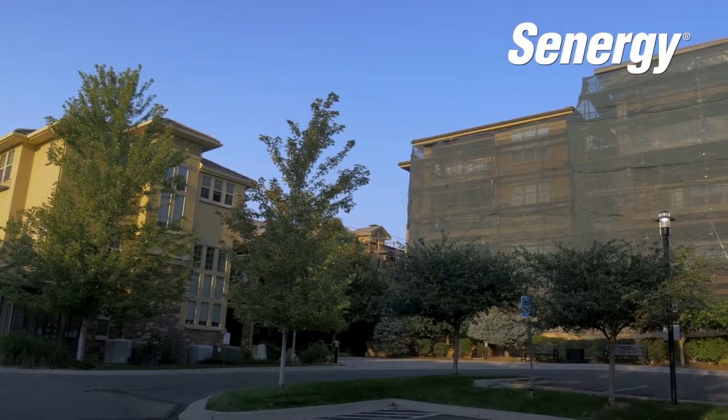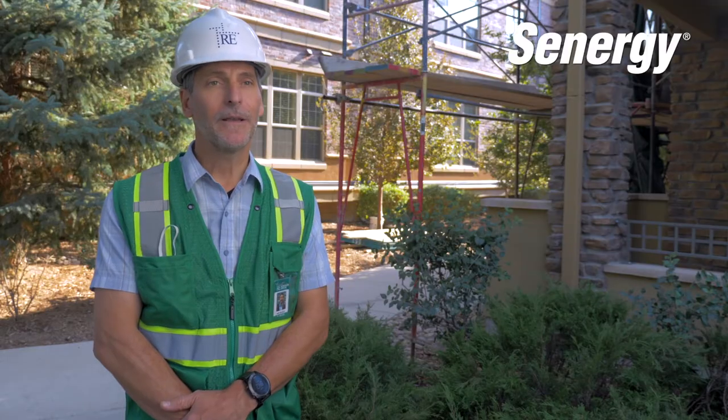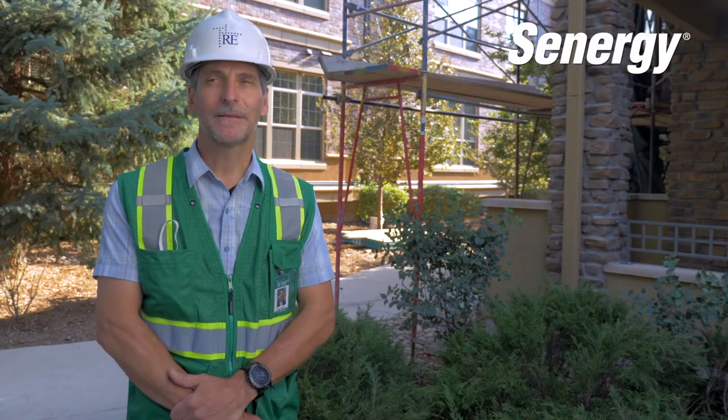Reconstruction Experts is a full-service reconstruction company that specializes in occupied space reconstruction. Large multi-family communities that need to be repaired — we're considered the leader in the industry. We've been in the business for 20 years here in Colorado and also have markets in Texas, California, and Florida.